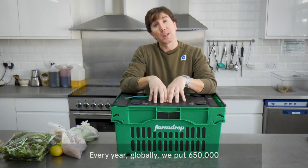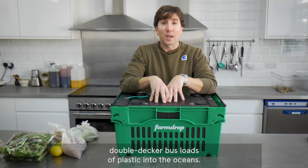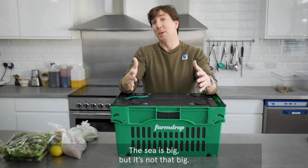Every year, globally, we put 650,000 double-decker busloads of plastic into the oceans. The sea is big, but it ain't that big.